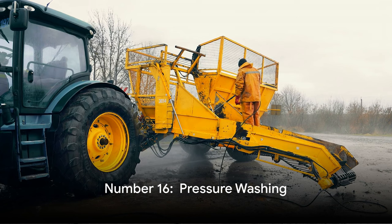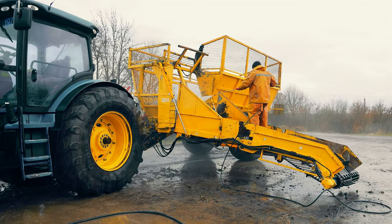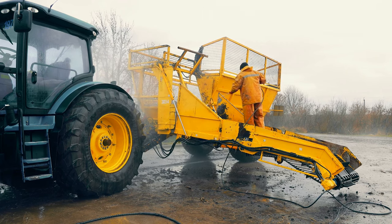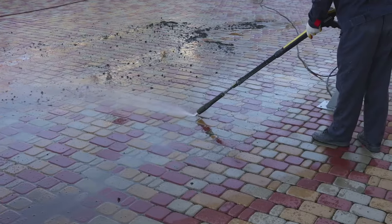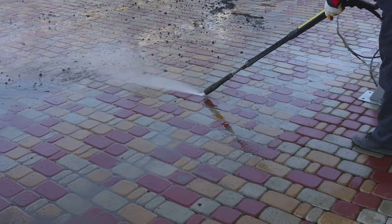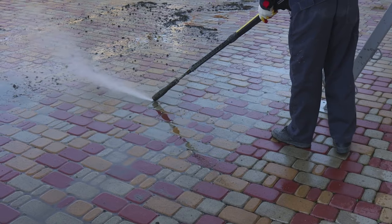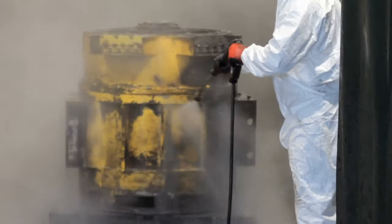Up next at number 16 and sticking to the theme, we have pressure washing. Rural properties and farm equipment have a knack for getting down and dirty. You're equipped with a pressure washer like a superhero with their power tool, ready to take on layers of grime — the dirt destroyer. Your mission: to make sidewalks, decks, flatbed trucks, trailers, and even farm equipment like tractors twinkle brighter than a disco ball at a 70s dance party. If you revel in transforming a mucky tractor into a shiny stallion, this side hustle is your calling.